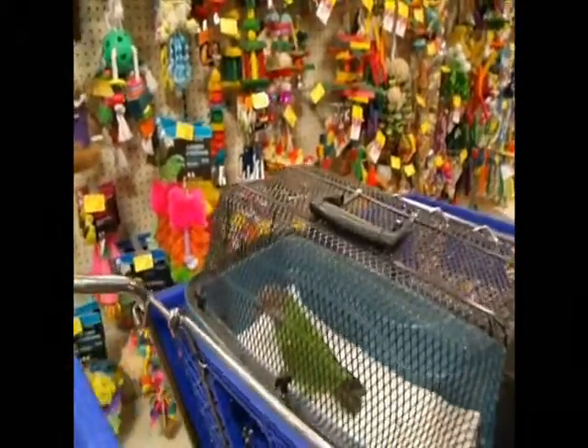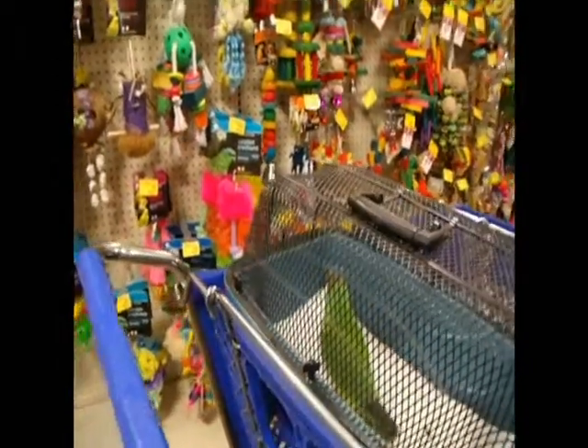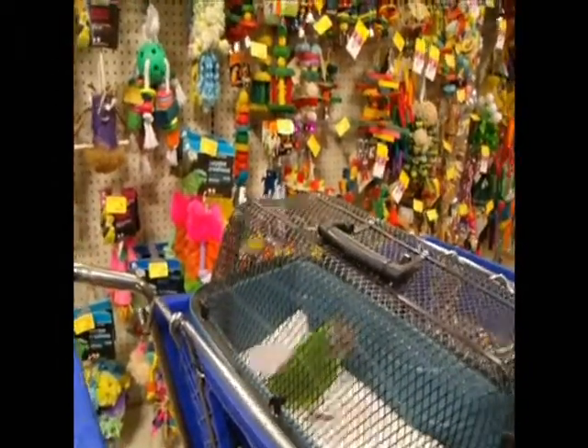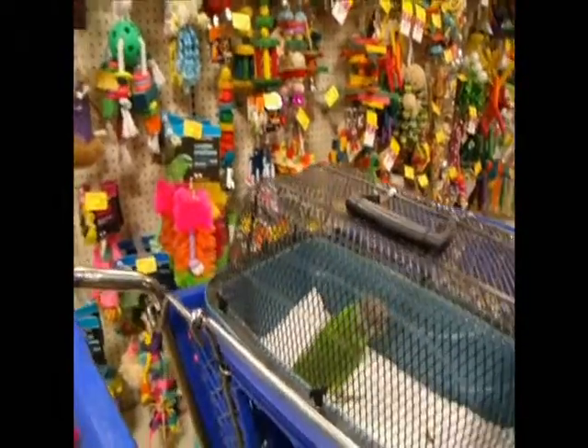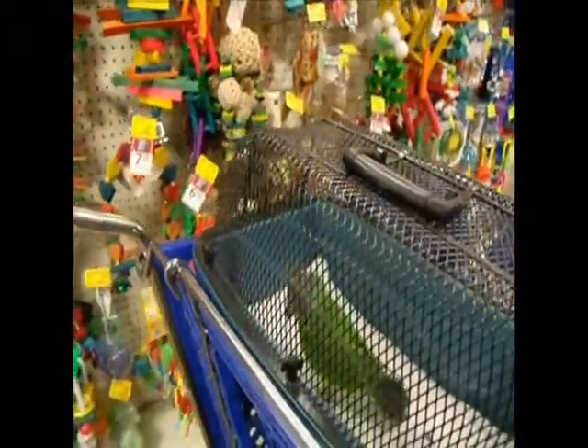We're at PetSmart for an outing for Kiwi. We're going to pick up a new toy. What would you like to get, Kiwi? Should we see what you would like? What do you see here? Look at all the colors!